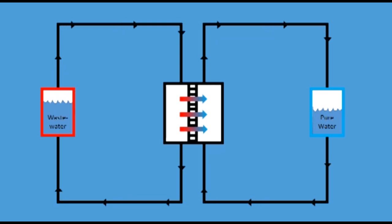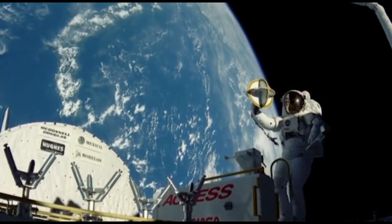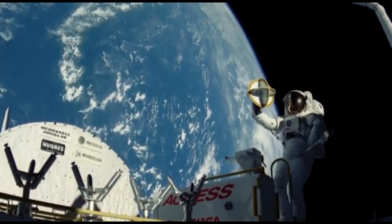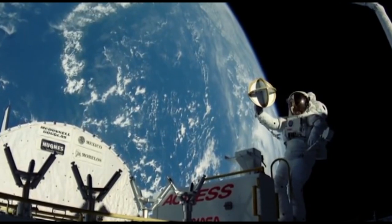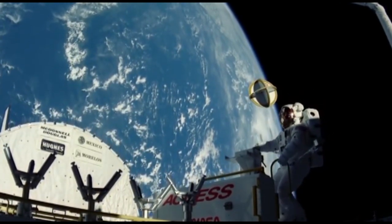AquaCapsule can power the water purification process by drawing waste heat from the electronics aboard the spacecraft. This tackles two problems at once: the purification process requires less energy if it's reusing heat, and the cabin will be noticeably cooler and more comfortable for astronauts onboard. With advancements in water purification technology, AquaCapsule will make long-distance space ventures a reality, and bring humanity one step closer in demystifying and conquering the final frontier.